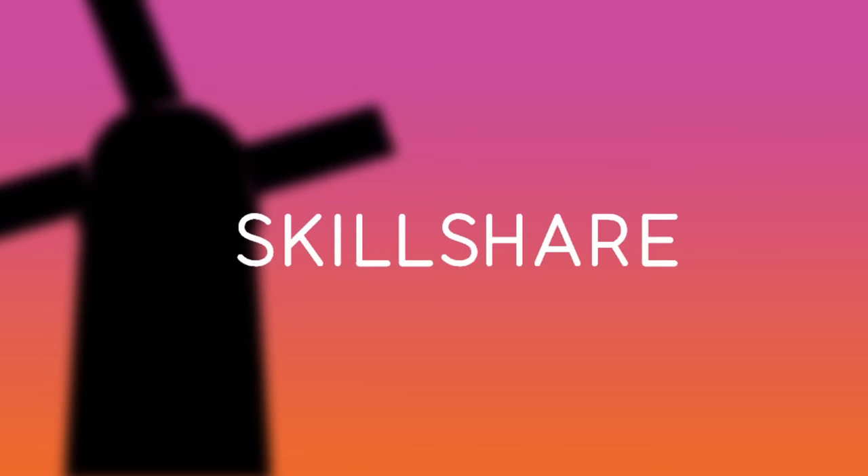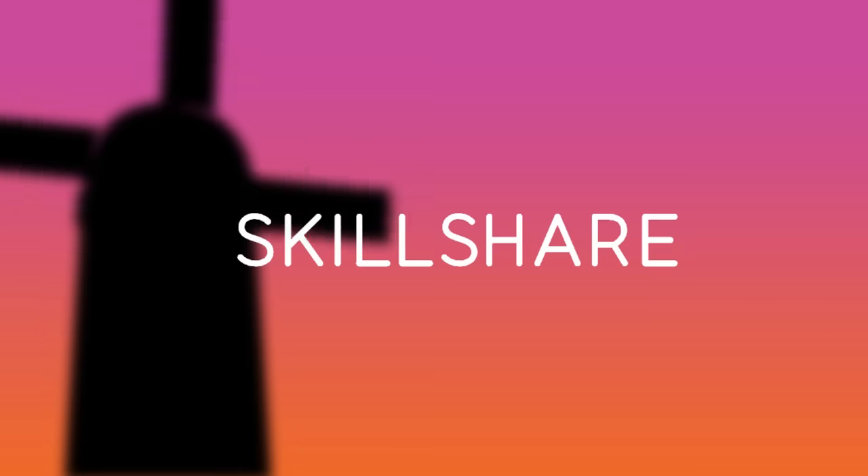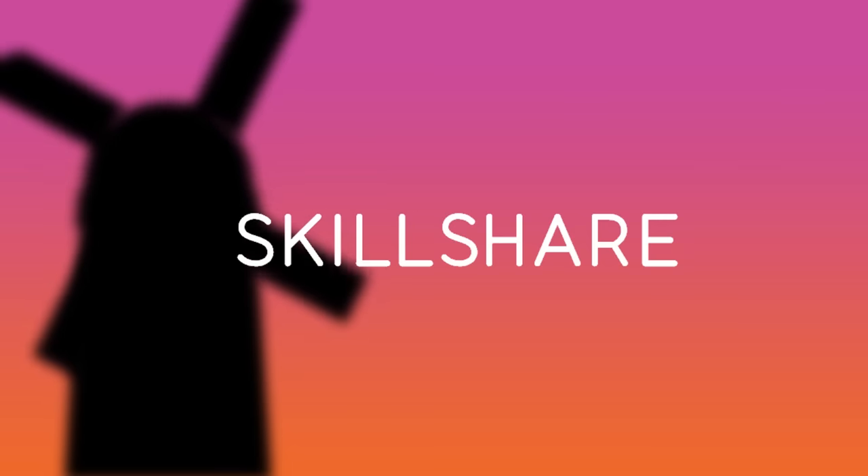This video is made possible by Skillshare. Start learning anything for free for two months at skl.sh/reallifelore16.